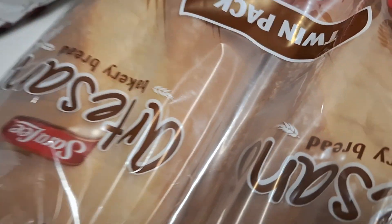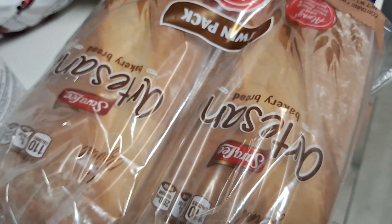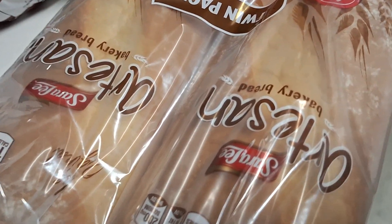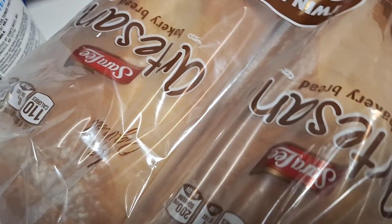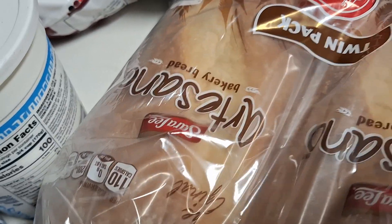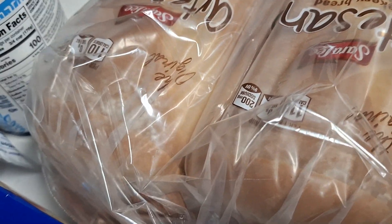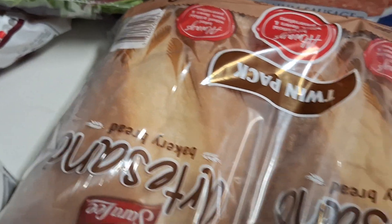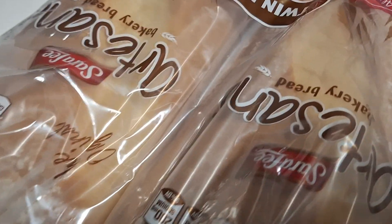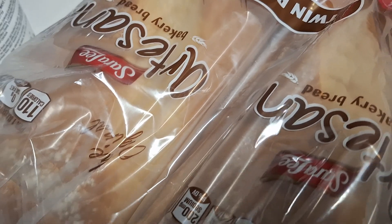The bread is on sale — two loaves of bread for $4.52. If you go to Publix, you're paying $5 for one loaf right now. This was $4.52 for two loaves, so $2.25 a loaf. I couldn't leave it — I'll put one in the freezer. We were down to our last slice, so perfect timing for that discount. It's a temporary sale, but it was posted.